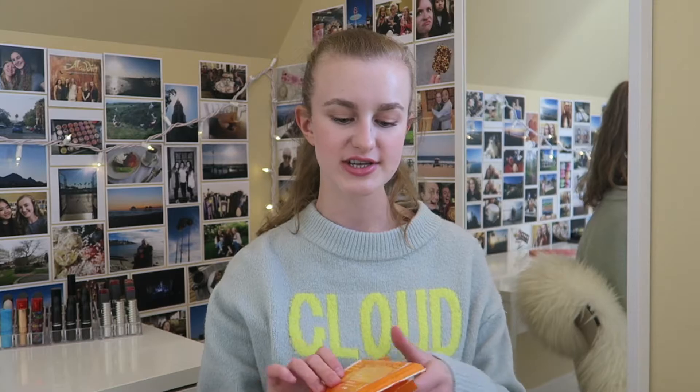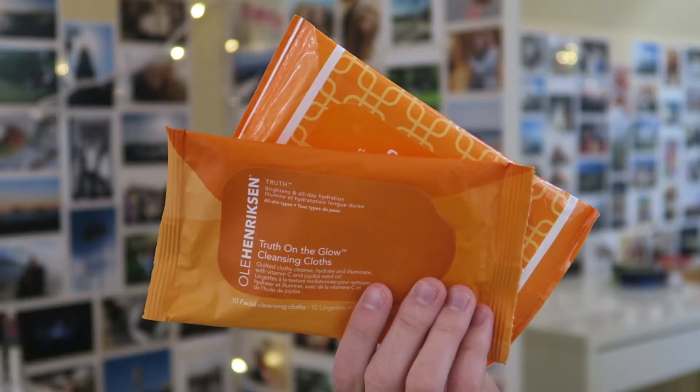Next I have two packages of the Ole Henriksen Truth On The Glow Cleansing Cloths. I just talked about these in my March favorites — I'm obsessed. I have one of the old packaging and one of the new packaging. I will definitely be repurchasing these; I'm just waiting for the Sephora sale. I love them — they really clear my skin of any dirt and oil, and give you a little vitamin C boost. Definitely worth a splurge.